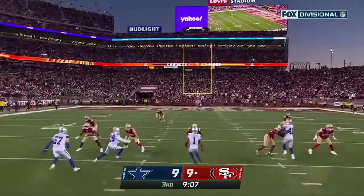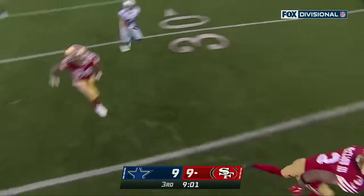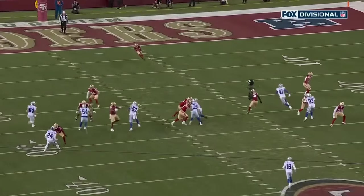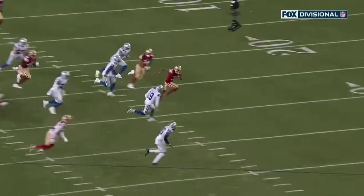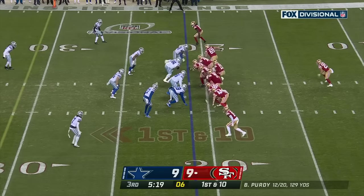McLeod gonna take it out from the one — spins off a tackle — now he's got some room, out across the 45, all the way up across midfield and hit out of bounds. Bouncing back from adversity — you go from the previous punt return fumble to having a 53-yard return. Great job.